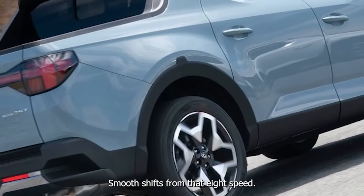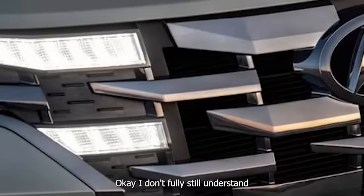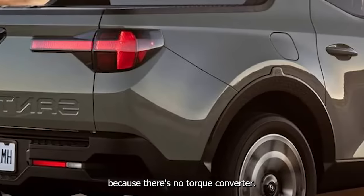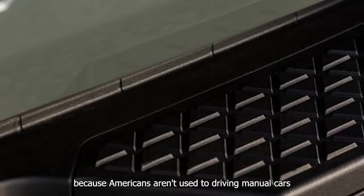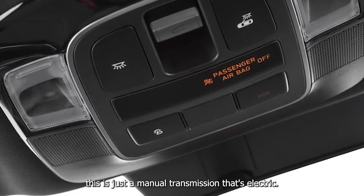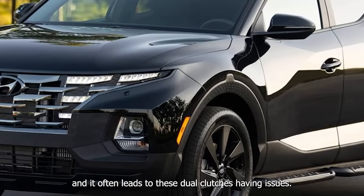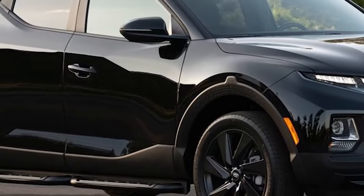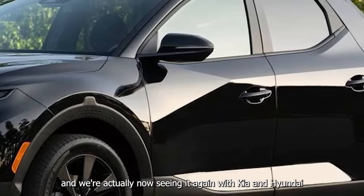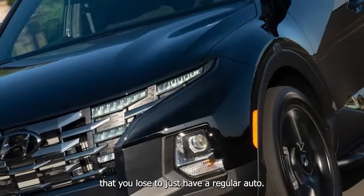Americans drive differently than Europeans, and it often leads to dual clutches having issues. We saw this with Ford in the early 2010s with the Focus and Fiesta, and we're now seeing it again with Kia and Hyundai having major issues with their dual clutches. I think it's worth the extra couple MPG you lose to just have a regular automatic.